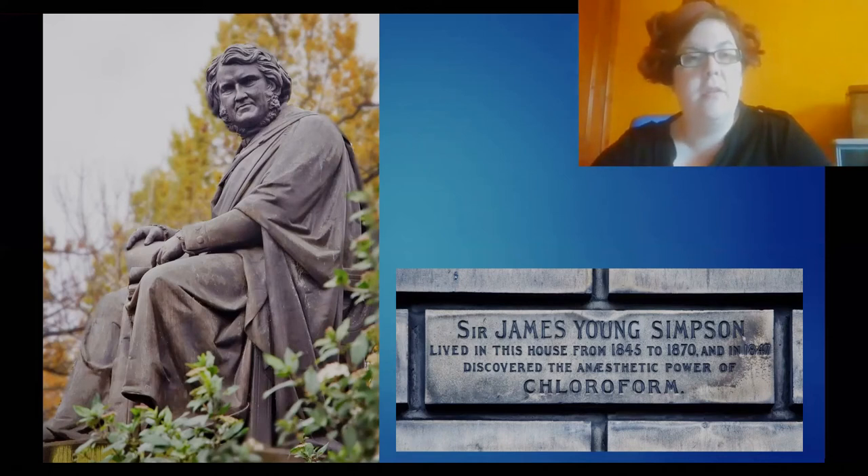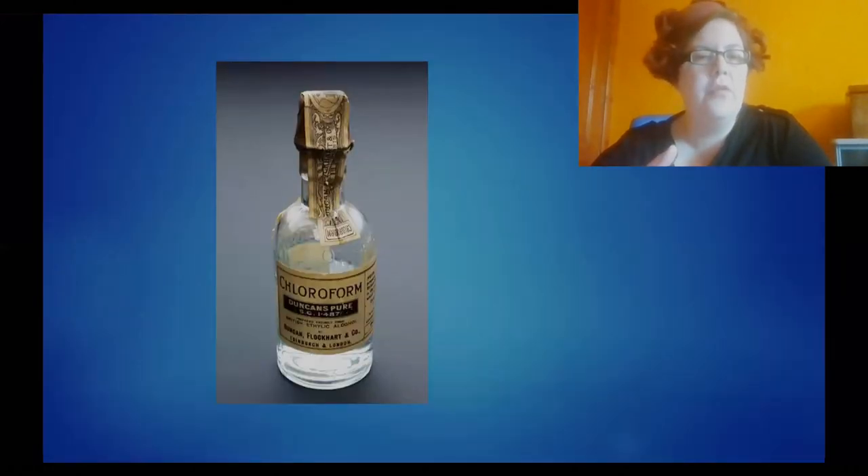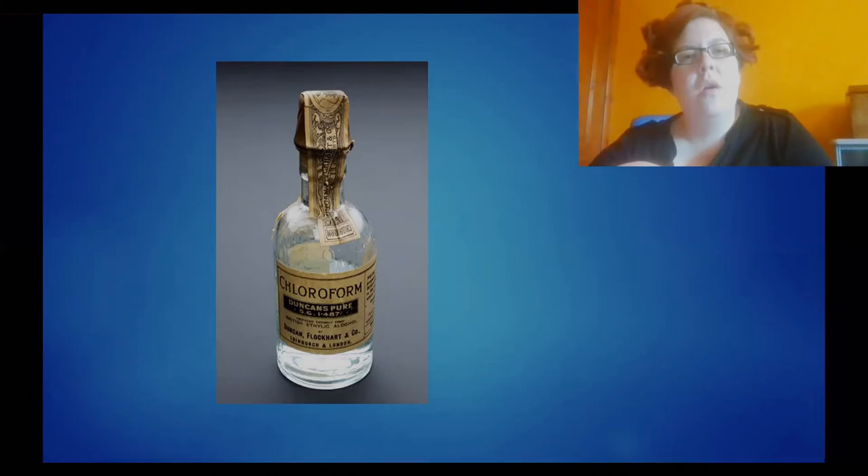As I said he was a midwifery professor. This is an example of chloroform that was produced in Edinburgh — Duncan Flockhart and Company, as you can see here, were widely used to produce all sorts of medications and were distributed across Britain and further afield, but their origins were in Edinburgh.